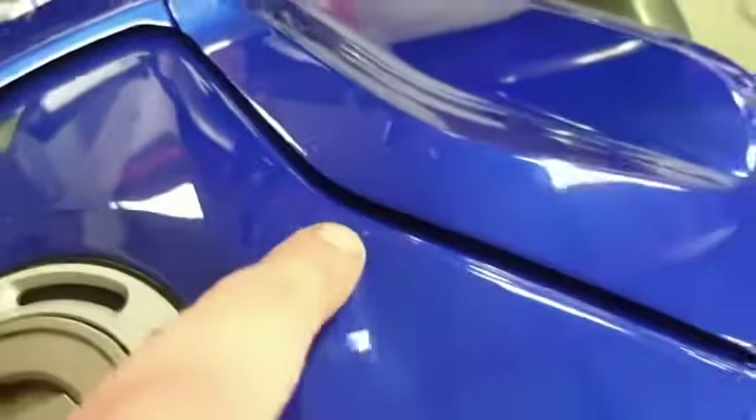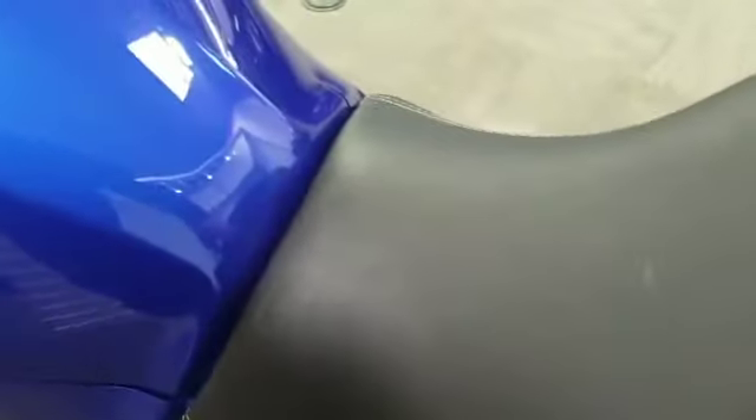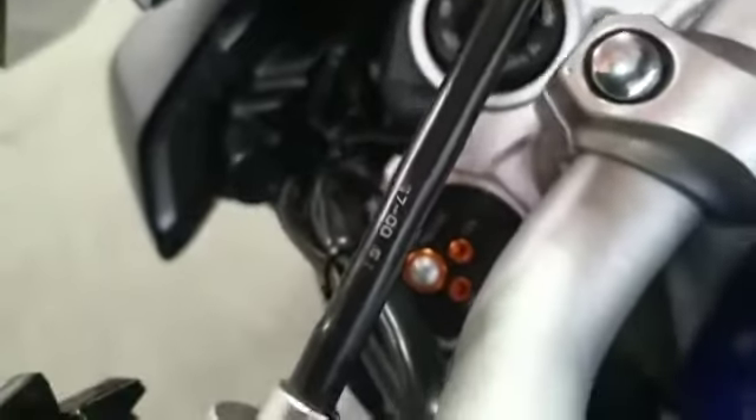There's the tiniest of little marks just here, which you can just about see. It's got a soft seat in very good condition. It has got the adjustable preload on the front forks.